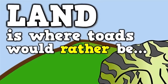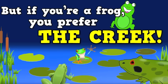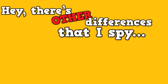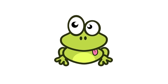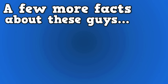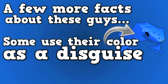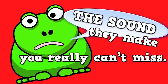Land is where toads would rather be, but if you're a frog you prefer the creek. There are other differences that I spy: frogs are slimy, toads are dry. Some use their color as a disguise — that's camouflage. The sound they make you really can't miss.